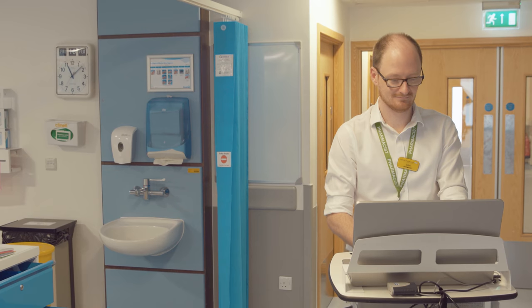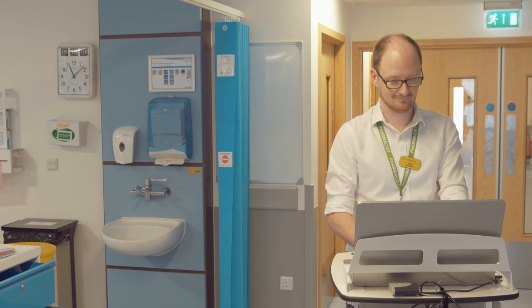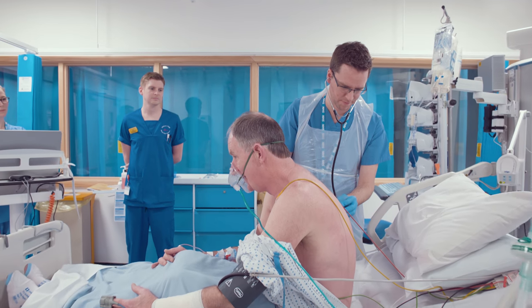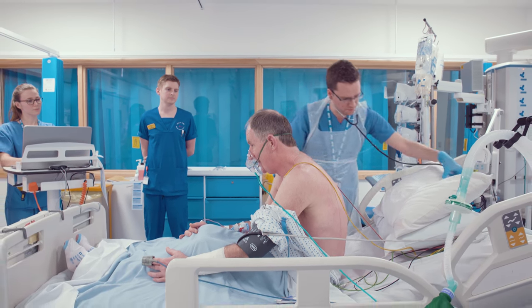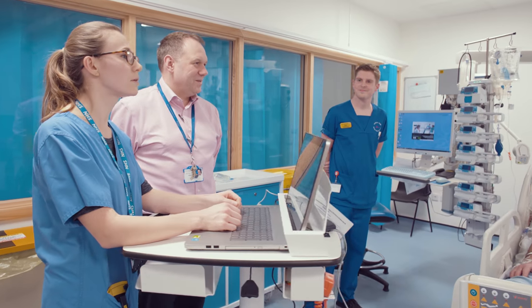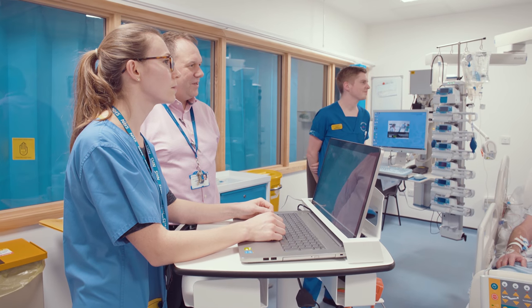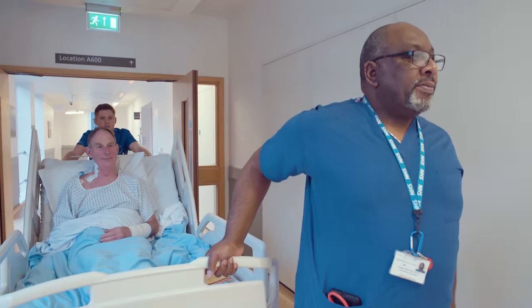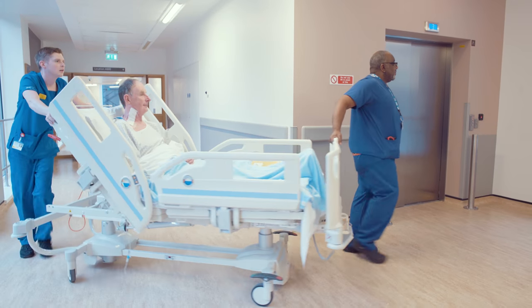When the team looking after you plans to admit you to the ICU — for example after a big operation — in the majority of cases it is not because you're really unwell, but because we know that patients benefit from closer supervision and care immediately after major surgery. Most patients who are admitted to the ICU in this planned way only need this care for 24 to 48 hours and can then be moved to a normal ward elsewhere in the hospital. Your individual progress will be closely monitored by the ICU team and a decision made with you about when this move is suitable.